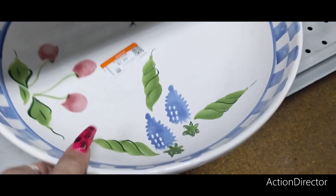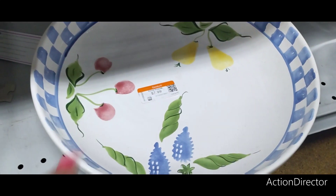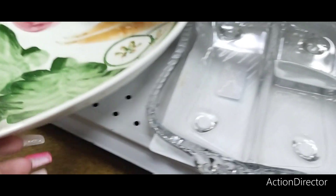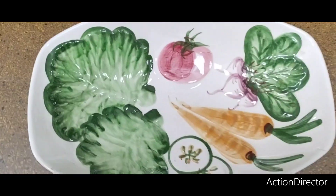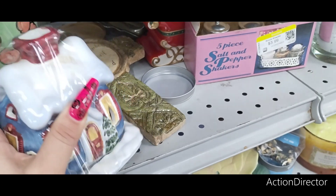This is $7.99. That's cute — I like that. That's a nice big bowl. I'm going to show you another really cute one too. Look at this — $9.99. That's kind of expensive. This is cute — I think it's a butter dish. $4.99.